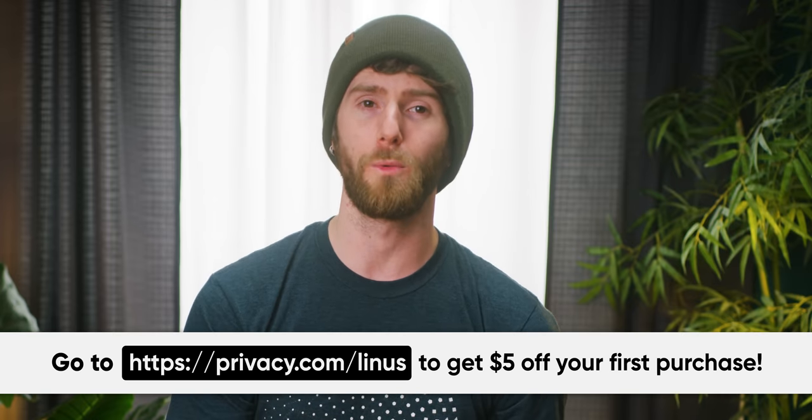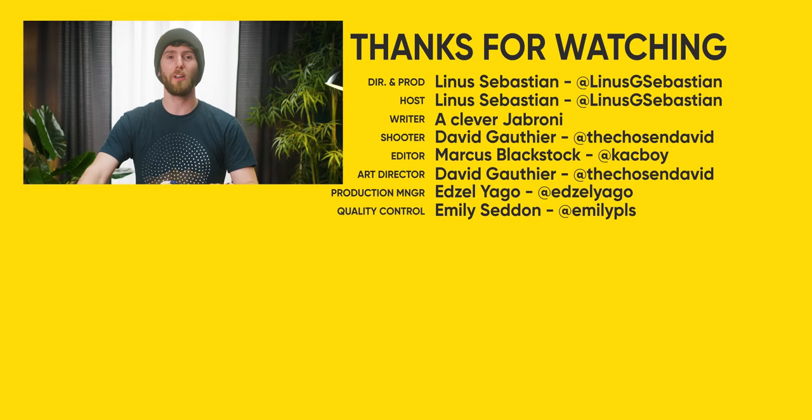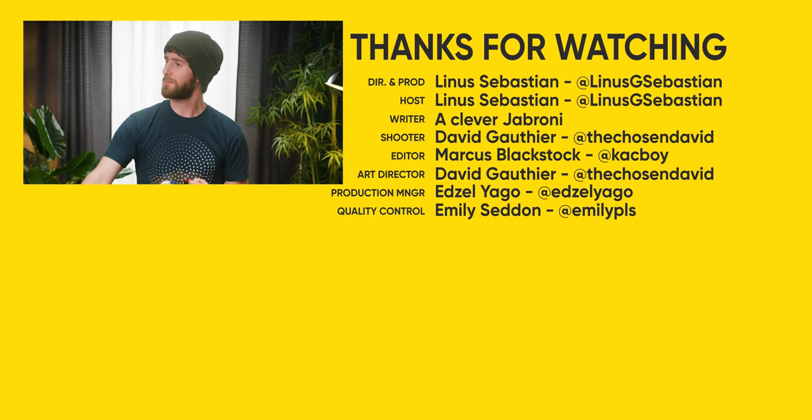If you guys enjoyed this takedown of an overpriced audio product, maybe you'll enjoy our Beats by Dre Stormtrooper edition video — I think that's the last time I dunked this hard on something this unnecessary. Vuitton!